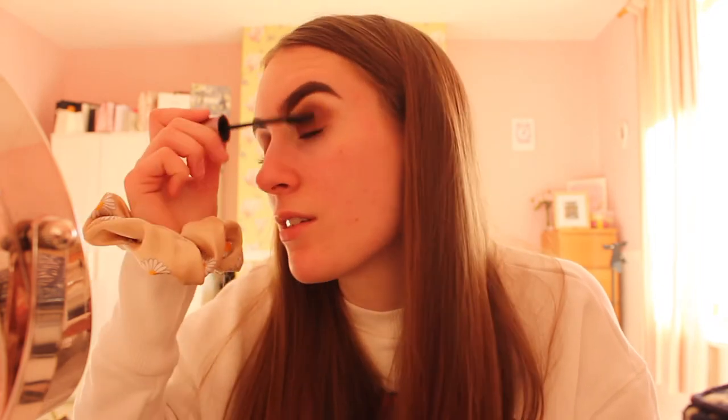This eyeliner is the best I've ever used, about 10 pounds, but Maybelline eyeliners and mascaras are literally the best. Now I'm going to use my Lash Sensational mascara — this is another level of amazingness. It's just the best — look at my lashes already.